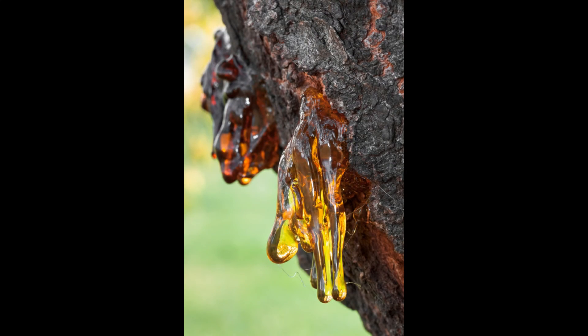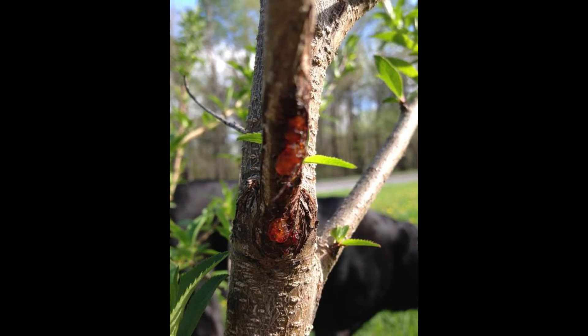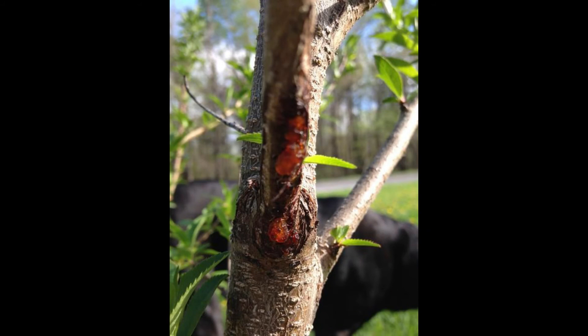Most amber found is about 30 to 90 million years old, though it's not certain how long the process to turn resin into amber actually takes. The oldest amber discovered is from the upper Carboniferous, 320 million years ago. Most amber is from pine trees or other conifers, though there are a variety of trees it can come from. However, most amber is from extinct species because the resin was exuded so long ago.